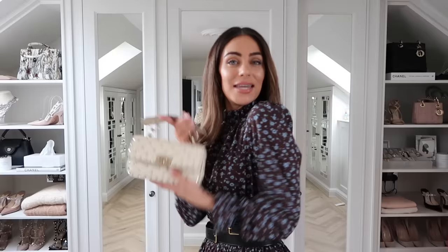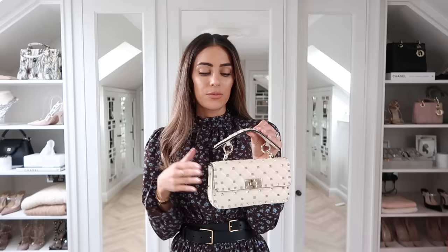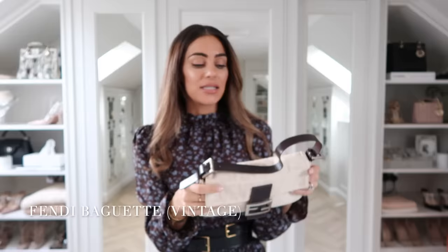Next up is the Valentino Rockstud bag — this is the mini, which is probably the size I love most in this bag. However, this bag does not get worn a lot; my style isn't particularly rocky. I have the matching sandals too, but I tend to wear those much more. This could be a bag I potentially sell on in the future — I'm not sure it's very me at this particular moment in time. It's undecided.